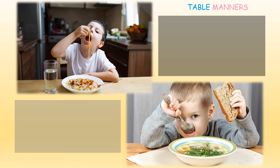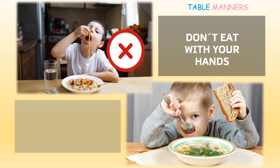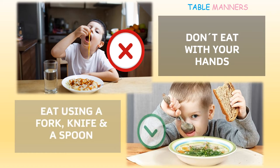Now you have to guess which of this boy is doing properly and why. In the first photo the boy is using his own hands to eat. Eating with your hands is bad manners — don't eat with your hands. In the second photo the boy is using a spoon. Eating using a fork, a knife, or a spoon is good manners.